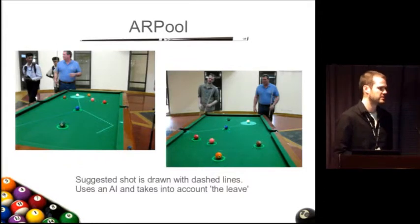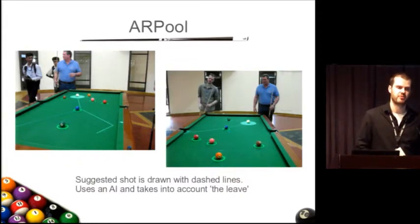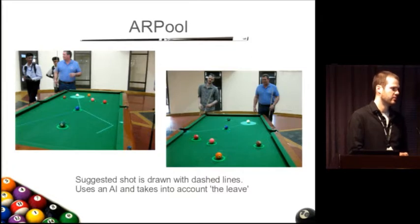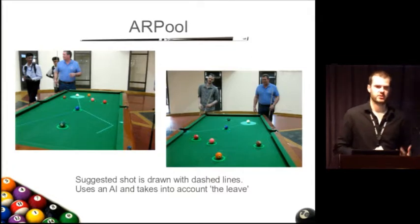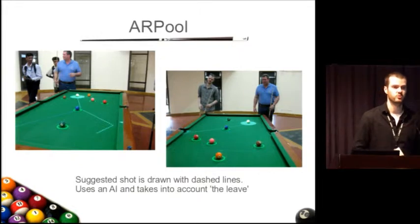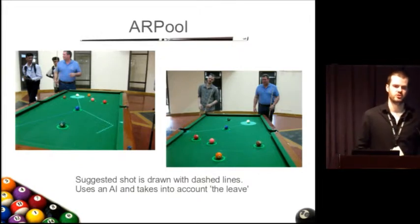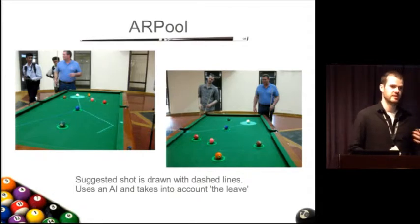The second way we augment pool is with the suggested shot provided by the artificial intelligence — we draw these on the table using dashed lines beforehand. You can see here the AI has suggested potting the blue ball in this pocket, and it's showing where the cue ball should be left after the shot. That's one of the really key things in pool strategy — where the cue ball gets left, because you want to set yourself up to keep potting balls successfully. That's how you win the game.